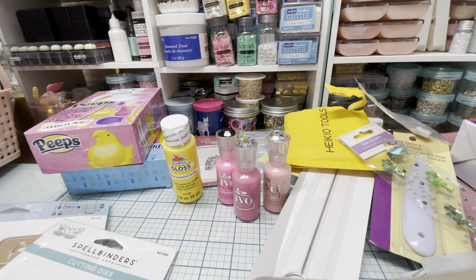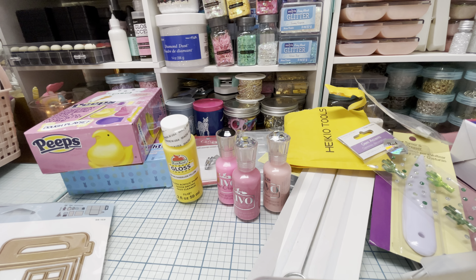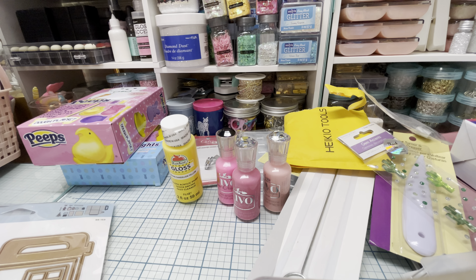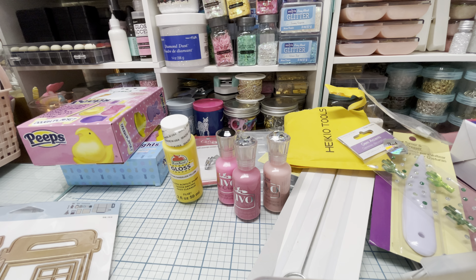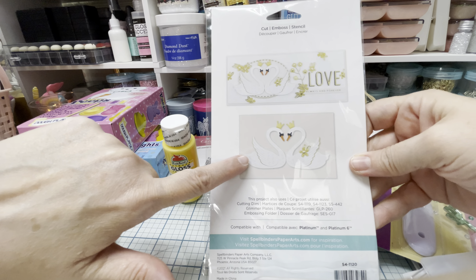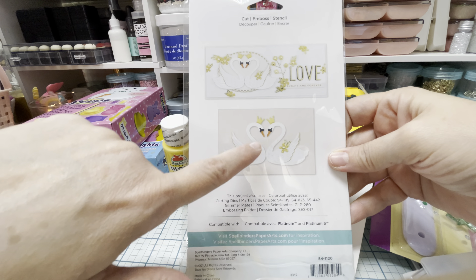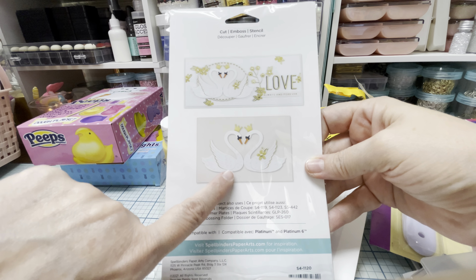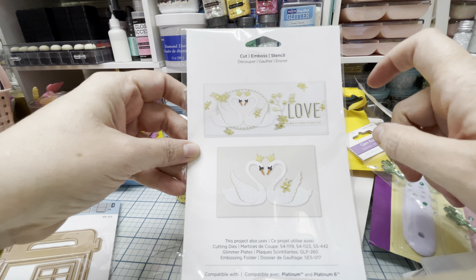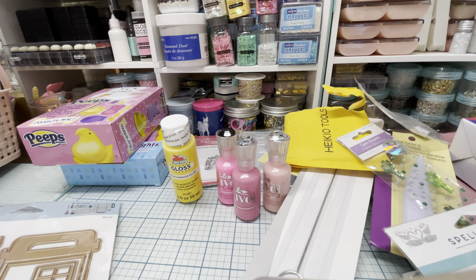I was watching Lori from Crafting for Fun — she is so sweet, I just love her. She did a project share with the most beautiful swans, and I messaged her asking where she got the swan dies. She told me they were from Spellbinders, and oh my gosh, they make the prettiest swans. I love that these two swans come together and form a heart shape. There's embossing on the wings and body and an underpiece for more detail. Look at those sweet little flowers that come with it. I'll link where I found it for the most affordable price.